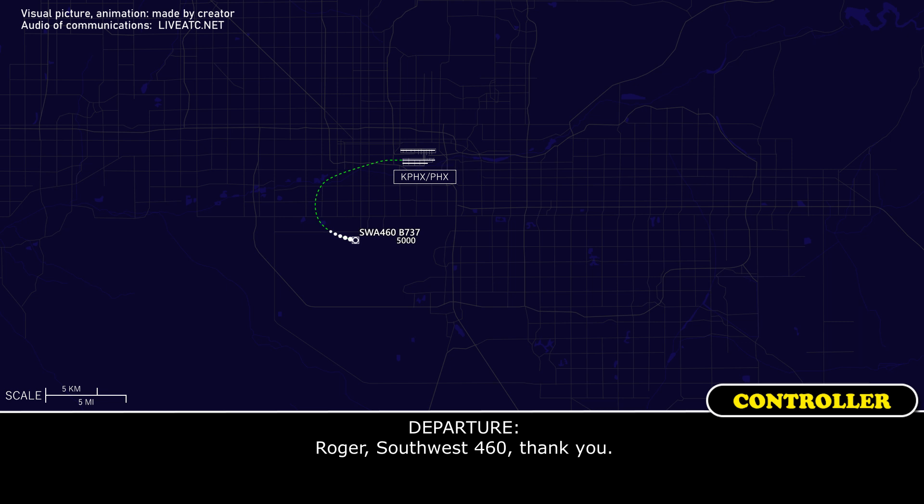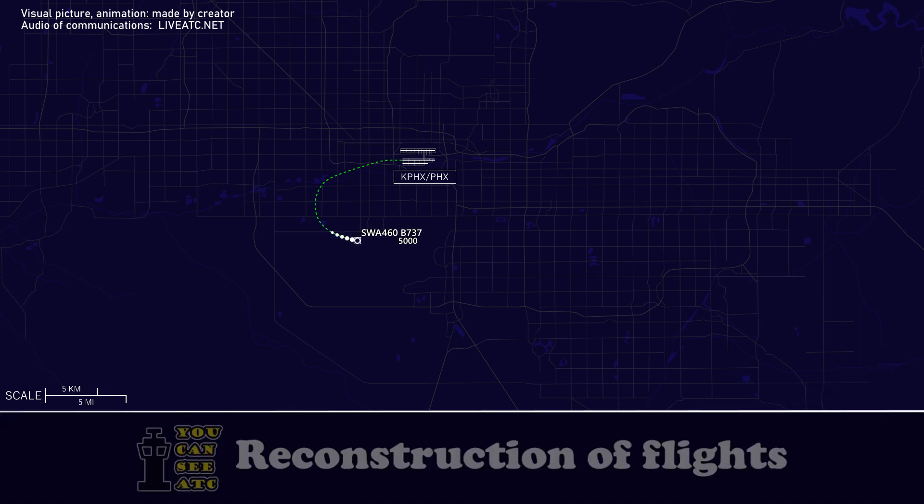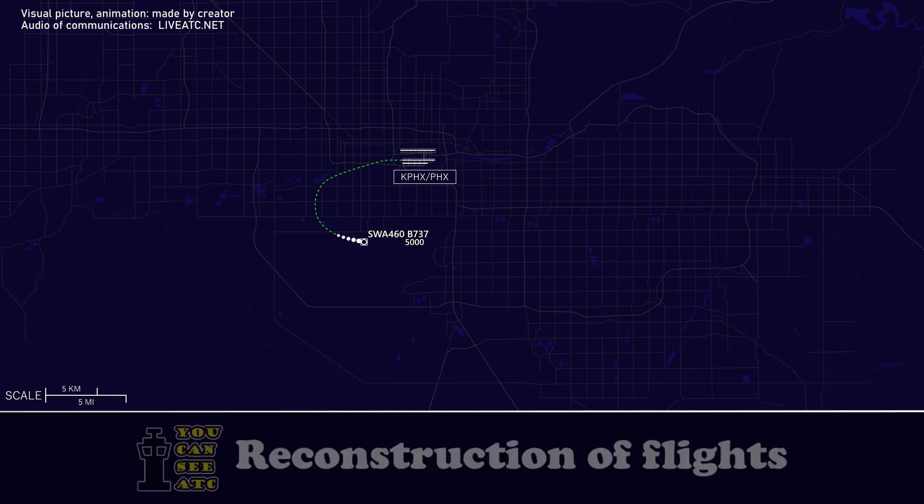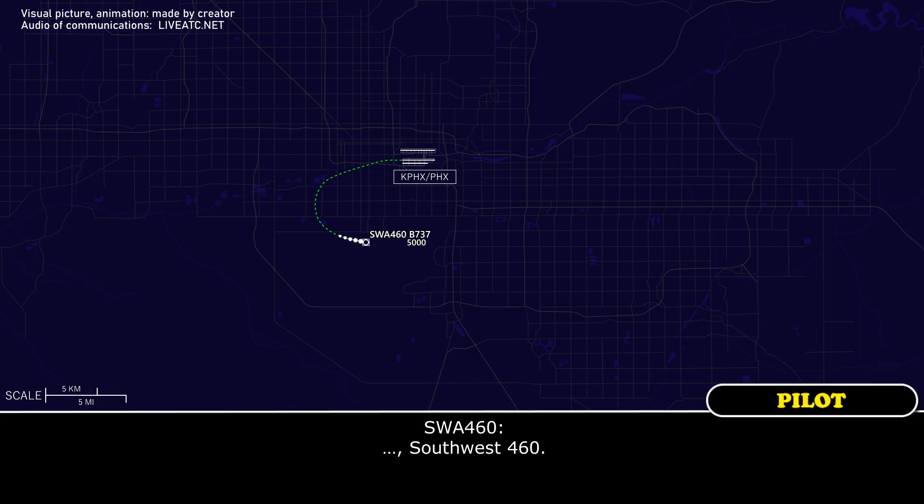Roger, Southwest 460, thank you. Southwest 460, contact approach on 128.65. Southwest 460.